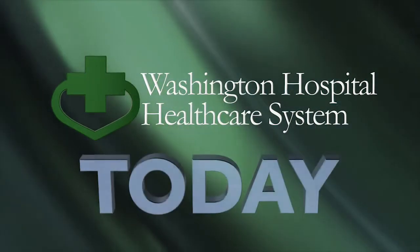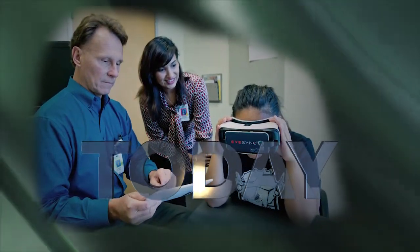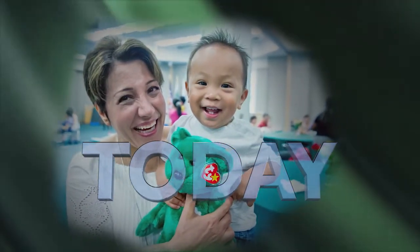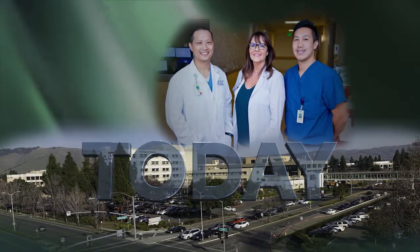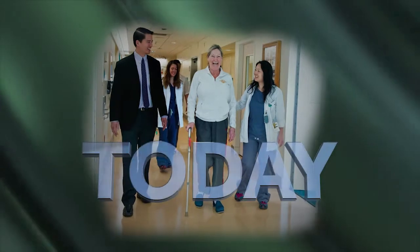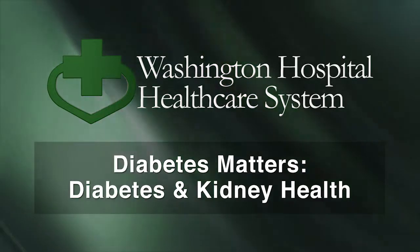Welcome to Washington Hospital Today, dedicated to informing residents about health care topics and issues. Through programs featuring community forums and free health and wellness classes, our goal is to empower community members with the information needed to make informed health decisions. Washington Hospital has been providing health care to the residents of the Washington Township Health Care District for the past 60 years. Today's presenter is Dr. Jeannie Ahn, a nephrology specialist with Washington Hospital.